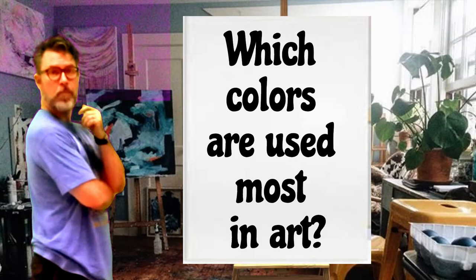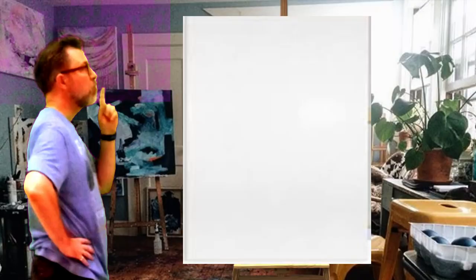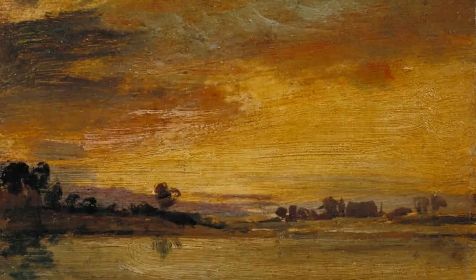So which colors are used most in art? White is used very often as a background. It's also the basic color of paper and canvas, so we see a lot of white. Black is also used as a background to create contrast with the white. Yellow is used a lot because it's often necessary for mixing with other colors.